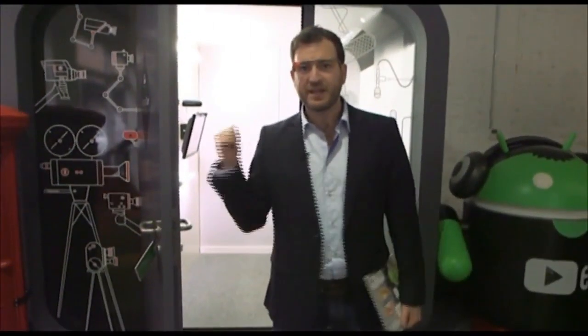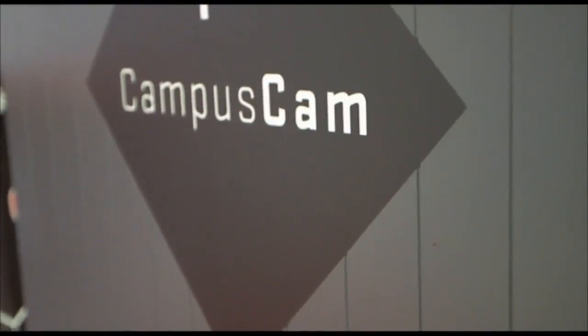Visiting Campus and want to work on your pitch? Not a problem. Anyone can enter the Campus camp booth and record a 60-second pitch.